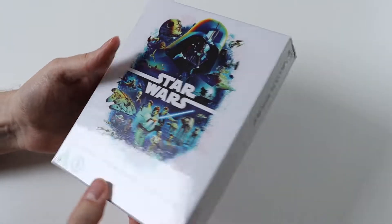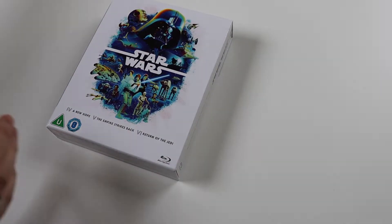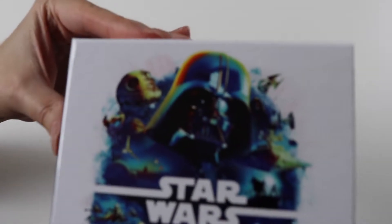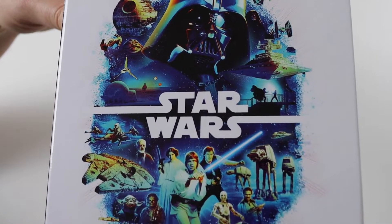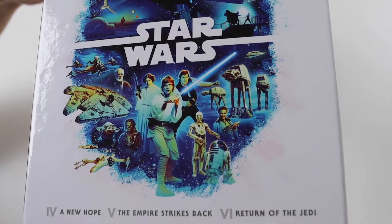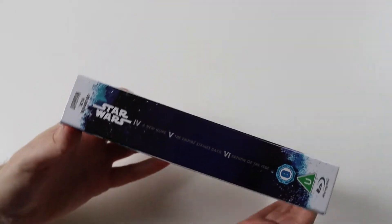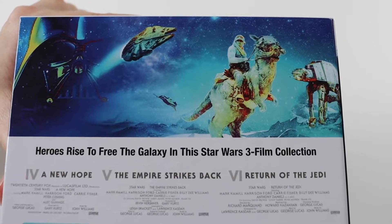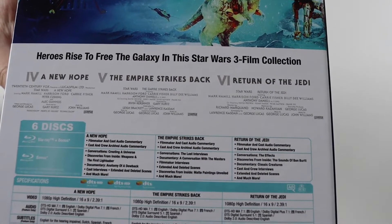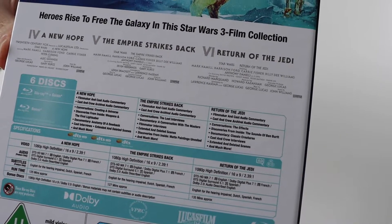Next we have the original trilogy from Star Wars. Let me take the cellophane off this. So we'll have a look at the artwork close-up. This is for the original trilogy — so A New Hope, The Empire Strikes Back, and Return of the Jedi, all listed down the bottom. The edge is blue on this one. On the back you get artwork along the top, very Empire Strikes Back related. And then six discs again, same as the prequel trilogy — one for each of the movies and one for each of the special features.